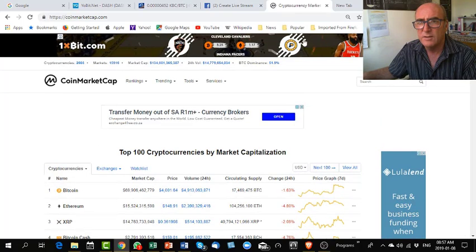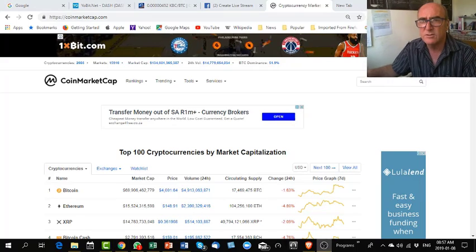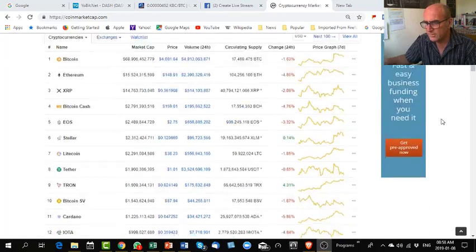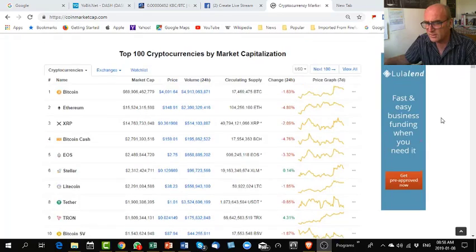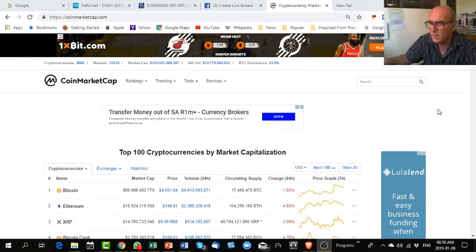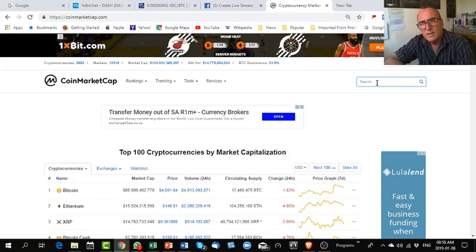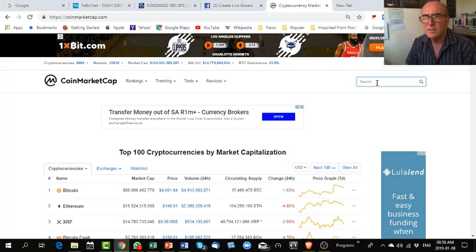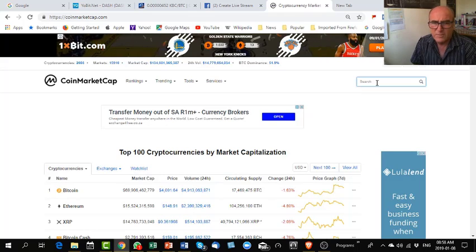I think if a coin sits on CoinMarketCap, at least there's a good chance it will be legit. What I normally do is: if somebody tells me 'hey, invest in this coin or that coin,' I go and type in the name of the coin and see if it's there. Let's go with XRP, because it's a coin I also love.